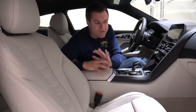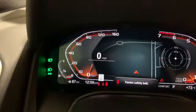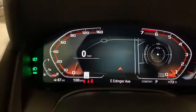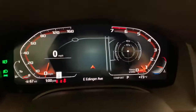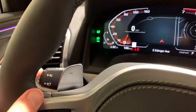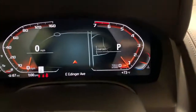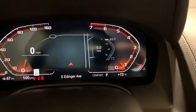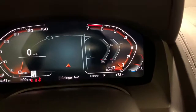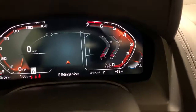Back inside, I want to cover the tech, starting with the gauge cluster, which is totally new for BMW. It's one large screen split into three areas: on the left is the speedometer, in the middle the navigation map, and on the right a configurable section. Press the BC button on the turn signal stalk and you can choose what to display — drive mode, fuel economy, g-forces, or my personal favorite, real-time horsepower and torque while you're driving.